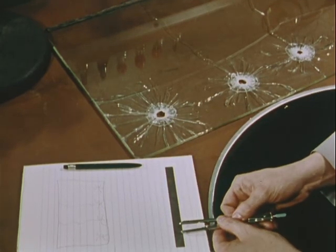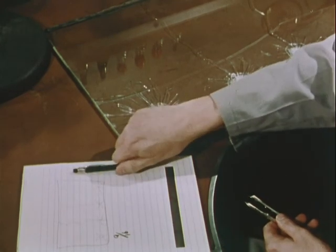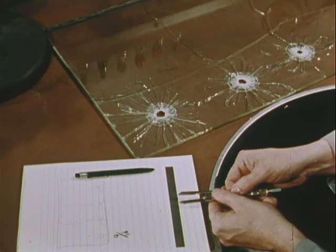Expert examination of a shattered windshield may yield information on the direction of the fire, the order in which the bullet holes were made, and an estimate of the size of the projectile and the angle of fire.